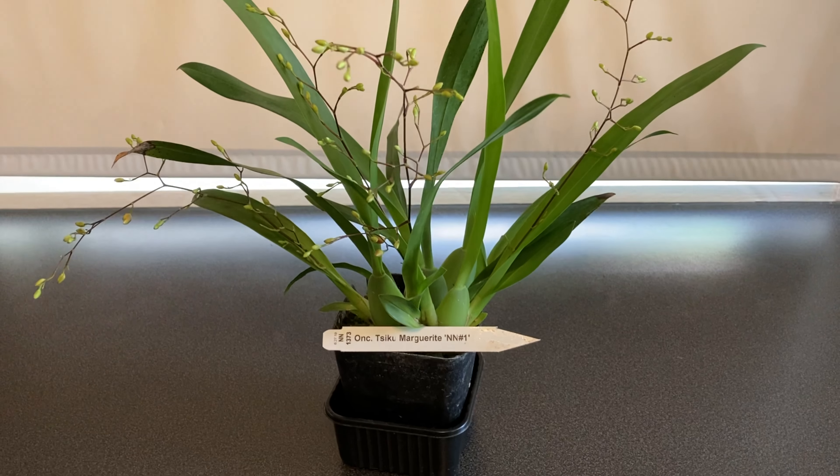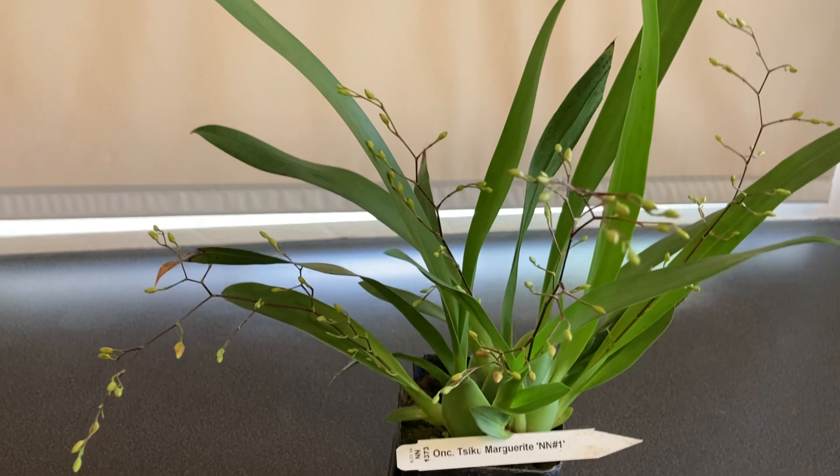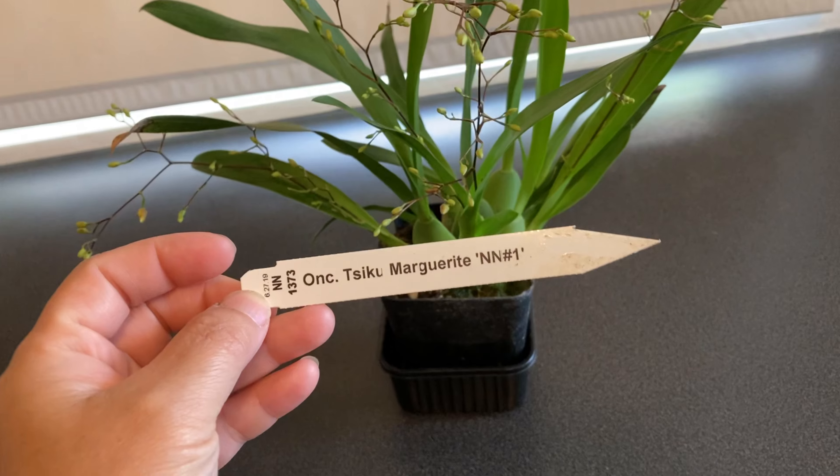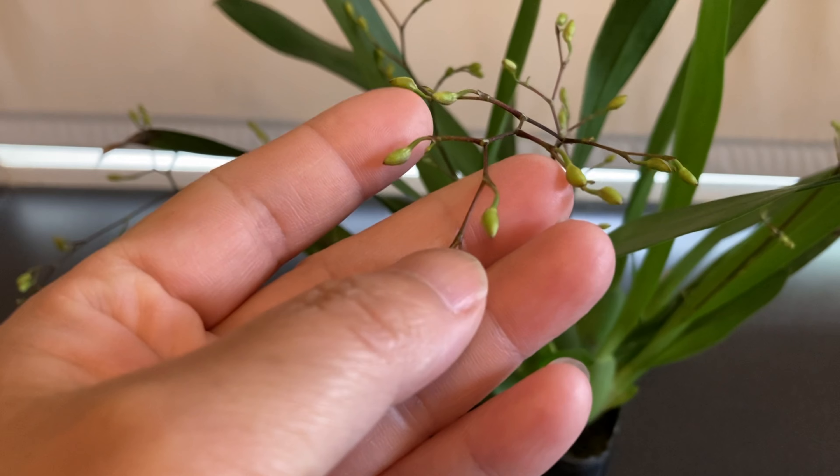This next one is a miniature Oncidium called Oncidium Sycamore Marguerite — I'm not sure if I'm saying it right. It's got lots of pink little blooms on it. It takes a long time to develop the buds, so it'll be in here a while.